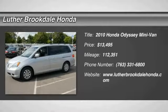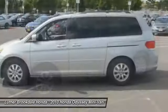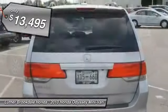2010 Odyssey. The Honda Odyssey is a showcase of distinguished style, captivating technology, and advanced safety features — a must for all families, and is priced below $15,000.